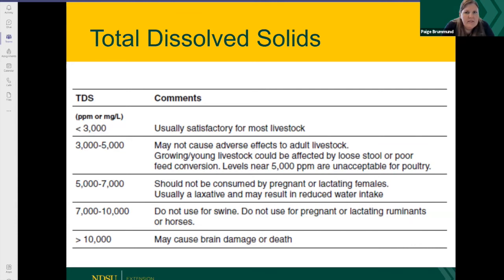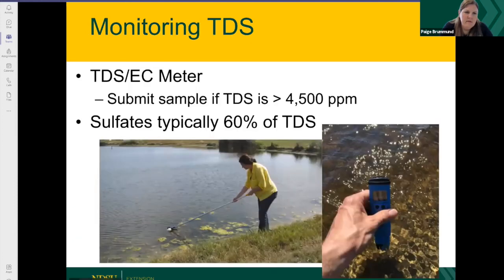TDS levels are pretty variable across the state — they really vary between water source, time of year, and the climate in your area. You can have TDS levels really high in one dugout or well and a couple miles away be within a reasonable range. You can't tell by visually looking at the water what the quality is. So testing is always very important. NDSU Extension Agents are monitoring this, so if you have water samples that you want tested, get in touch with your county Extension Agent. You can also purchase handheld TDS or EC meters yourself — they range from cheap options up to around $100.